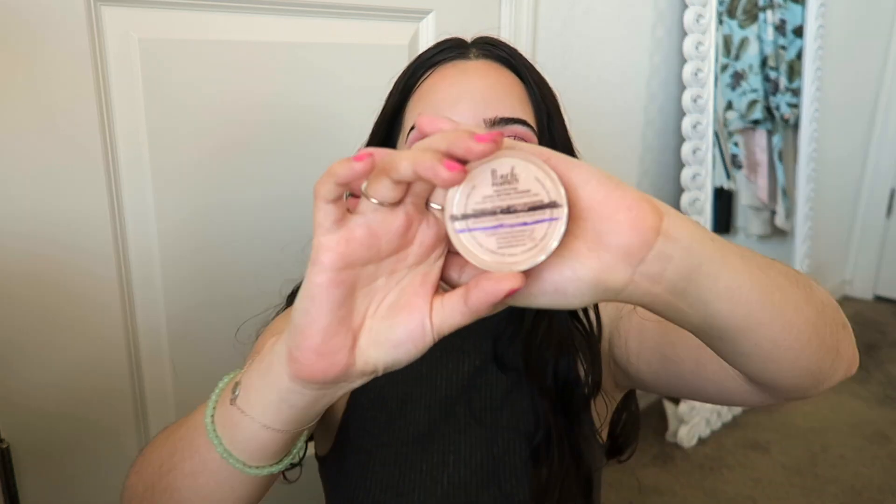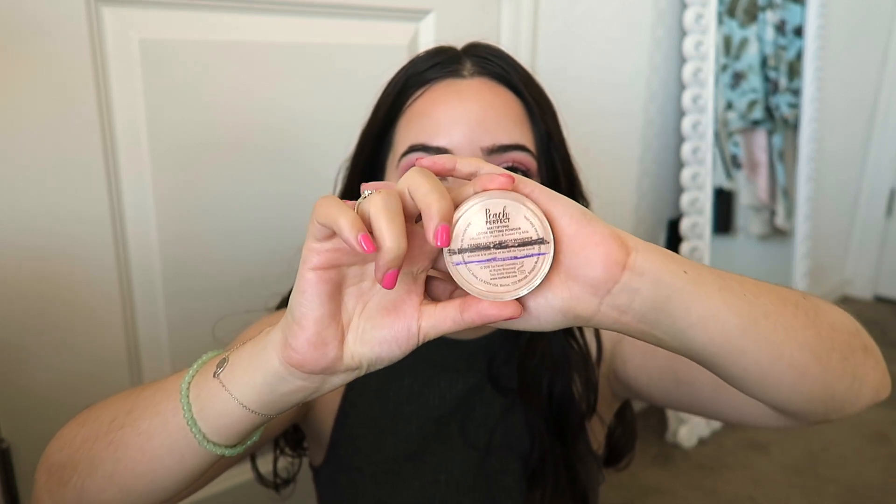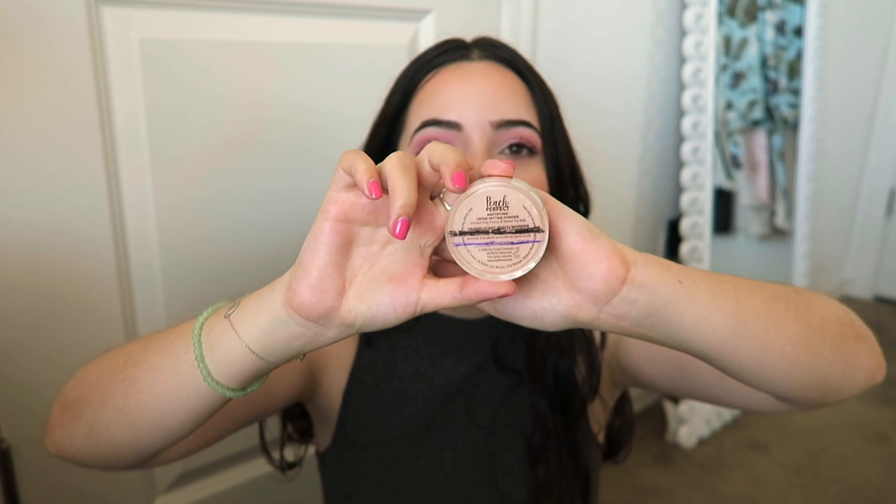The other item I finished was the Too Faced Peach Perfect translucent loose setting powder. I put it in when it was about halfway full; last time you saw it, it was at the second line toward the bottom, and now it's gone. Honestly, this is not a product I'm interested in trying again — it was nice-ish but very finicky. I'm glad I finished it.